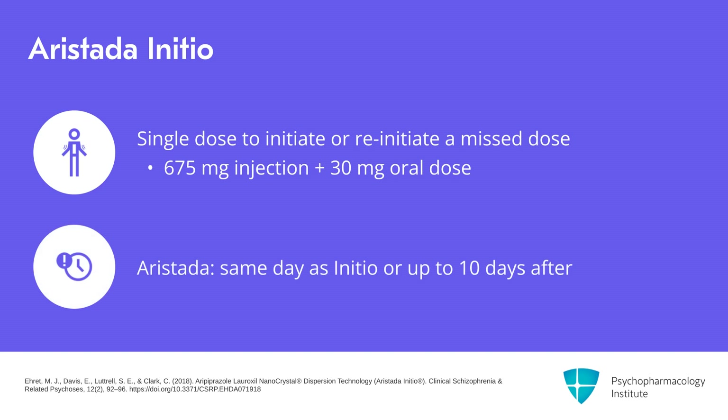The first injection of Aristada may be administered on the same day as Initio or up to 10 days thereafter.